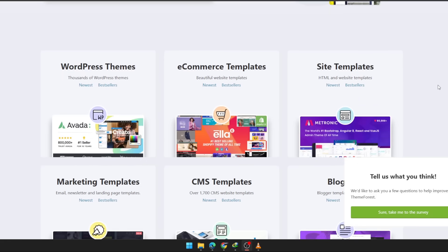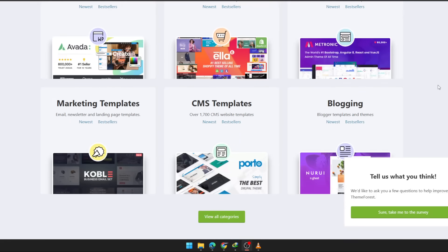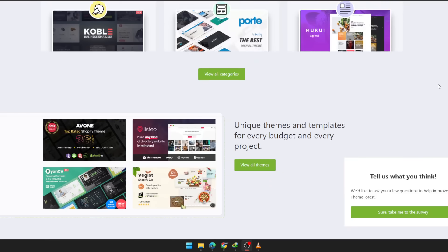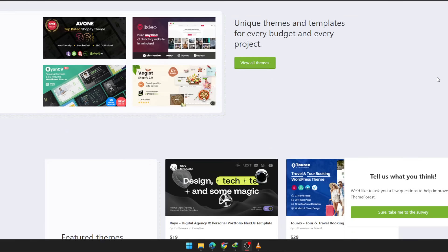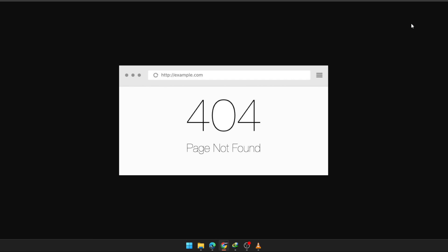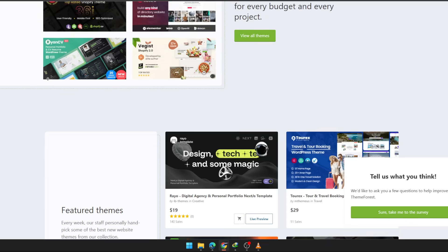Here's the truth. Most people try to build a site by stitching random plugins, free themes, and outdated templates. It looks fine at first, then everything starts breaking. Slow loading, messy layouts, zero support. You spend more time fixing than creating. That's the real pain nobody talks about.